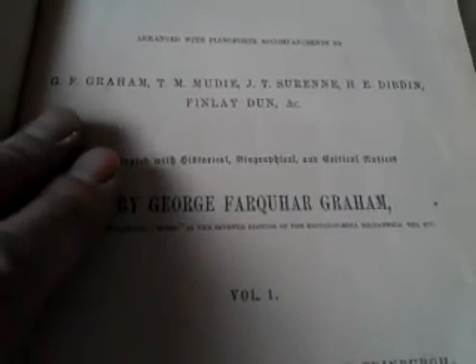It's volume one of a sequence of books published in the 1850s called The Songs of Scotland, adapted to their appropriate melodies, arranged with pianoforte accompaniments by G.F. Graham, T.M. Moody and various other authors, illustrated with historical, bibliographical, biographical and critical notices by George Farker Graham, published by Wood & Co., Edinburgh. And it's a fascinating book.